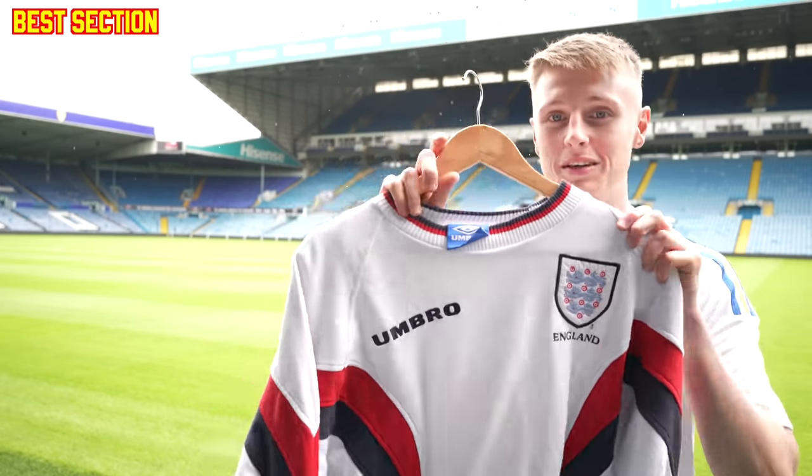The Alan Clarke shirt — Leeds United legend — his England match-worn shirt from 1970. It has got a lot of staining on there now. I try my best to keep it in as good a condition as I can. It's always in air conditioning. It is clinging on in there.